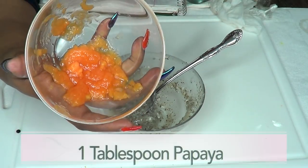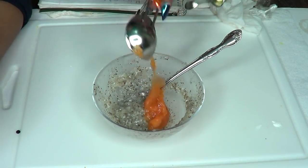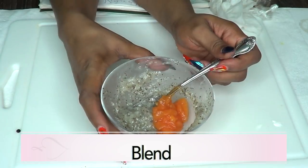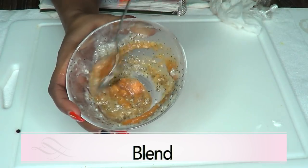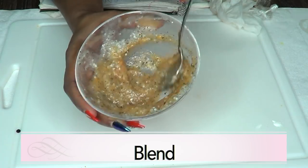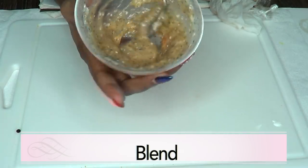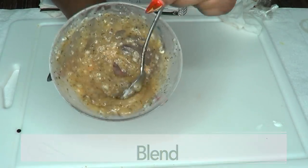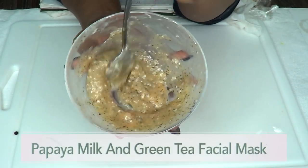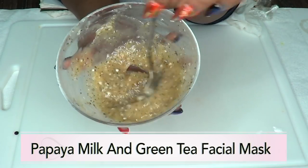Next, we're going to reach for our papaya and use about a tablespoon of it. We're going to blend it into the cornstarch, green tea, and milk mixture — just keep blending. And this is it! Here we have our papaya, milk, and green tea facial mask for sagging jawline and neckline.